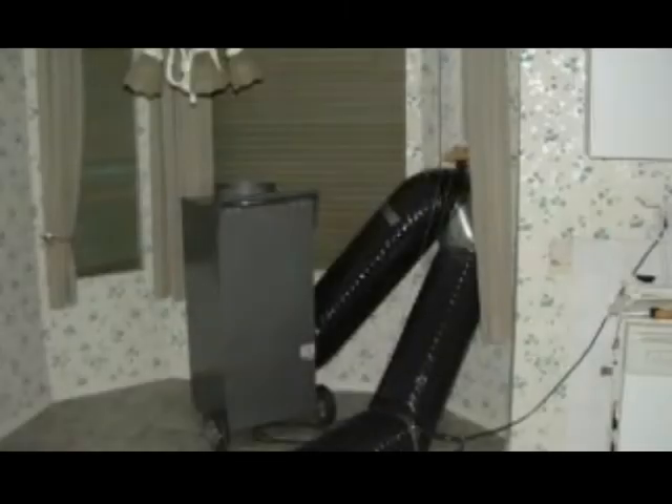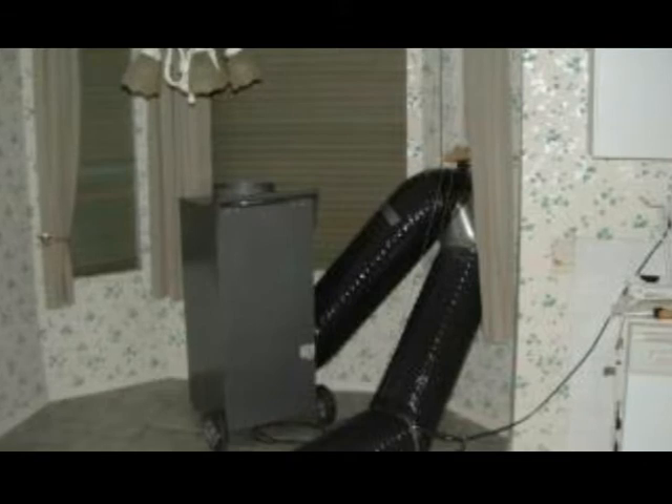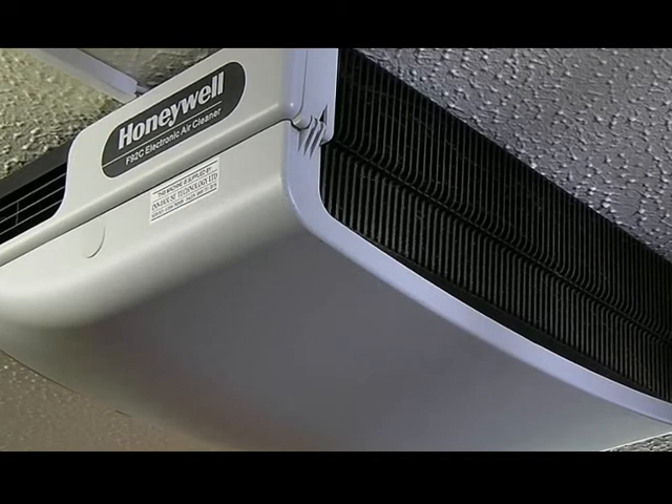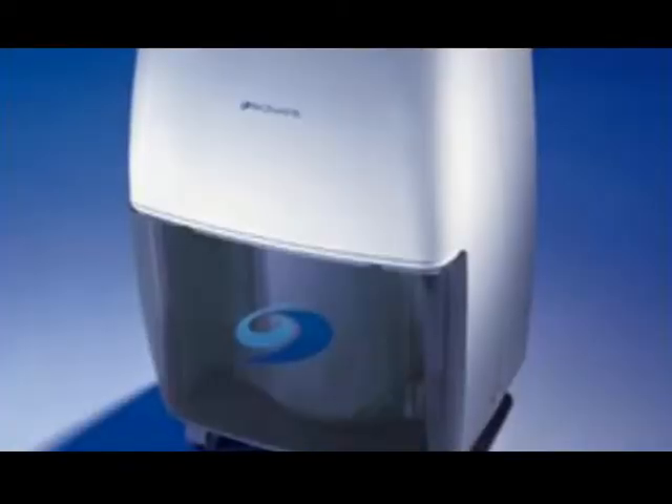You have air scrubbers. These air scrubbers are a critical piece of equipment to remove mold toxins from the environment. They are quite effective to be used in mold remediation.